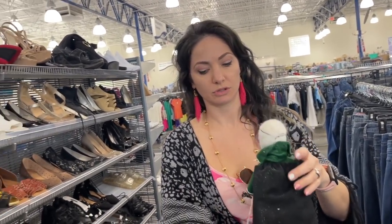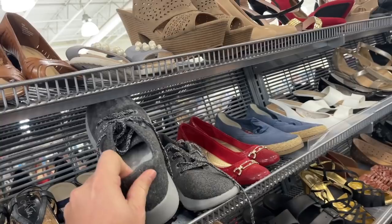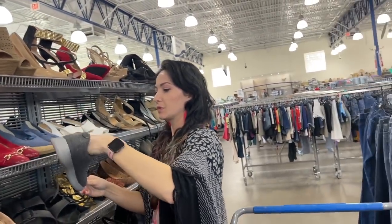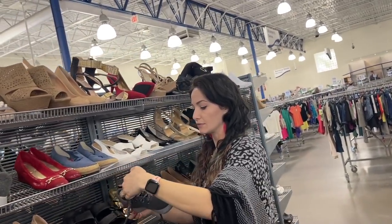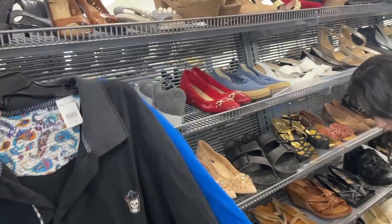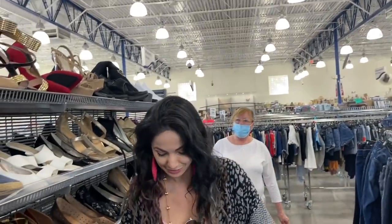Those Allbirds - wait, they look like Allbirds but they're J-Sport. They look just as good as Allbirds though. I wonder if they're comfortable - they have a nice insole, it's a memory foam. I found two more polos for five bucks each - they're comfortable but they're too big.